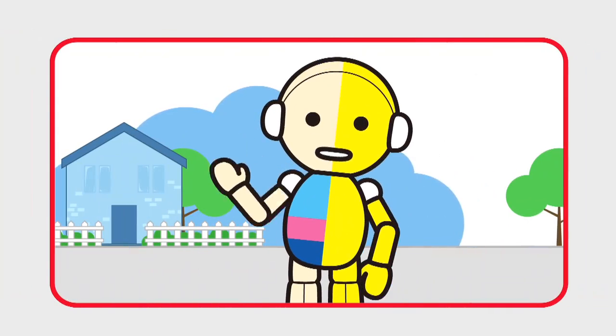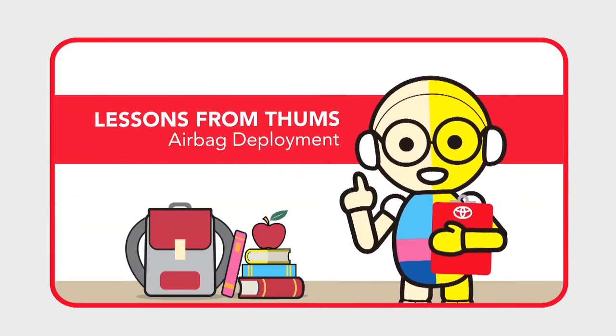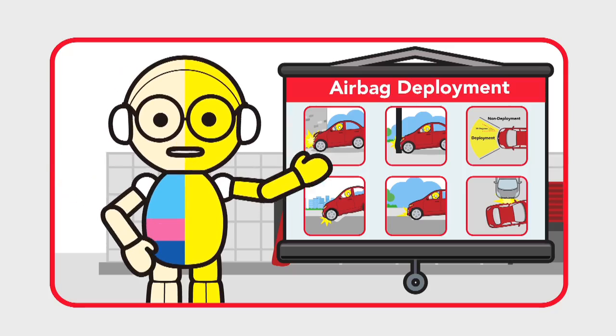Hey guys, Thumbs here. It's time to teach you about airbag deployment — how and when they may deploy.